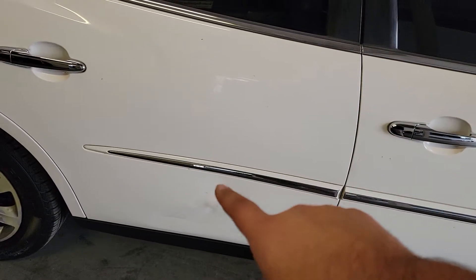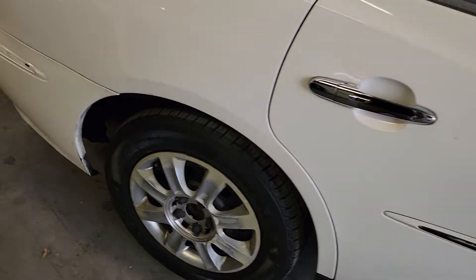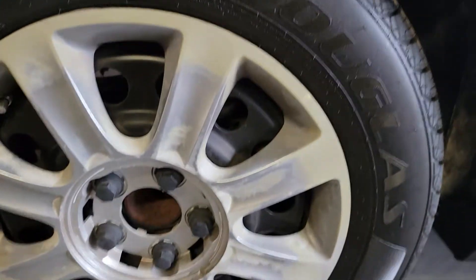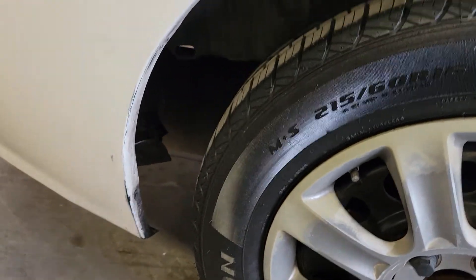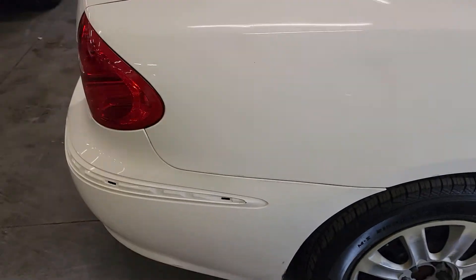A little dent on the rear door of the passenger side — there's a couple of them, actually one right there and one down below. This tire has significantly more tread and I don't see any sidewall cracking on this one. A few little scrapes and scuffs down this back fender, but nothing too crazy.